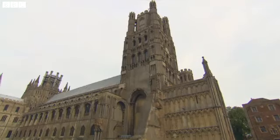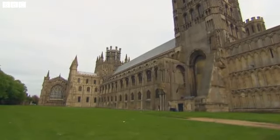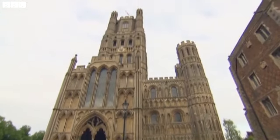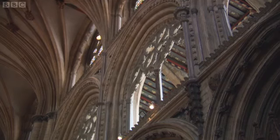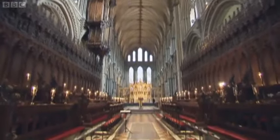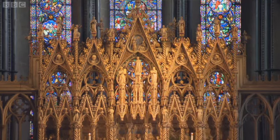Let me show you. Ely Cathedral is dedicated to St Etheldreda, the Saxon princess who founded the abbey here in the year 673. Work began on the present cathedral in the 11th century. The glorious Norman building survives, but there have been some modifications over the years.